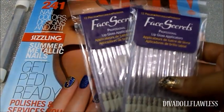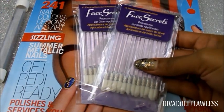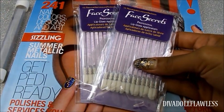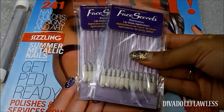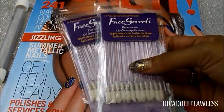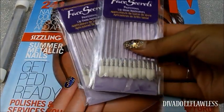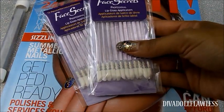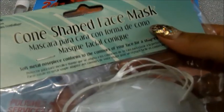Also from Sally's I picked up these Face Secrets professional lip gloss applicators. I have a client to do and realized I didn't have any more of these — I had everything else in my kit, all my other disposables, but not these. I didn't have enough time to order any online so I just picked some up from Sally's.